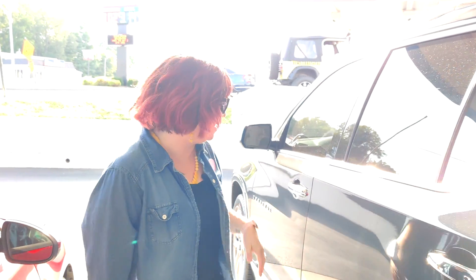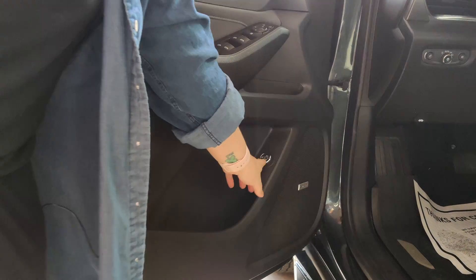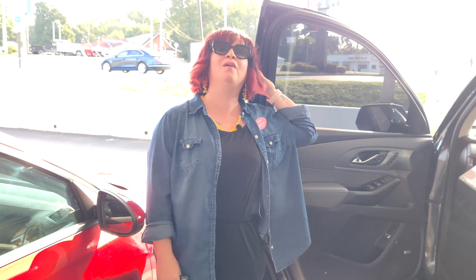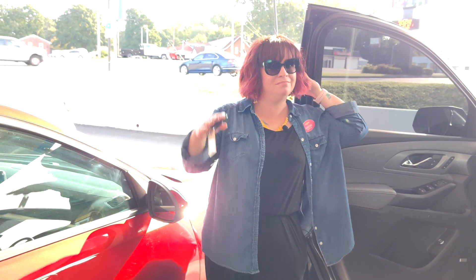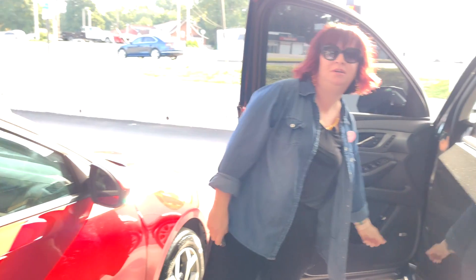One of the other neat features of the Traverse is you can set your hatch to only lift three quarters of the way. To do that, all you have to do is adjust this knob right here. It's great for when you're in a parking garage, if you're short like me, or if you have a garage that maybe isn't as tall as the full size would need.